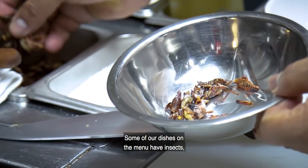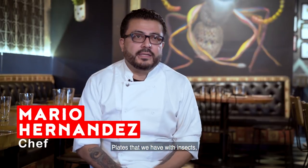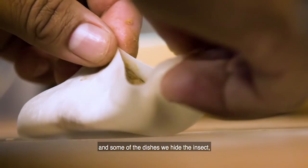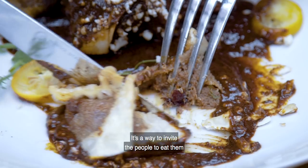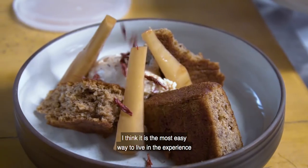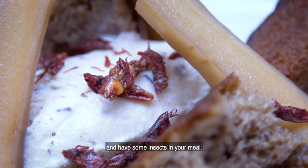Some of our dishes on the menu have insects, and some don't. Some plates let you see the insects physically, and in some dishes we hide the insects, but you can still taste them. It's a way to invite people to eat them without the fear of seeing the insects — the easiest way to experience having insects in your meal.